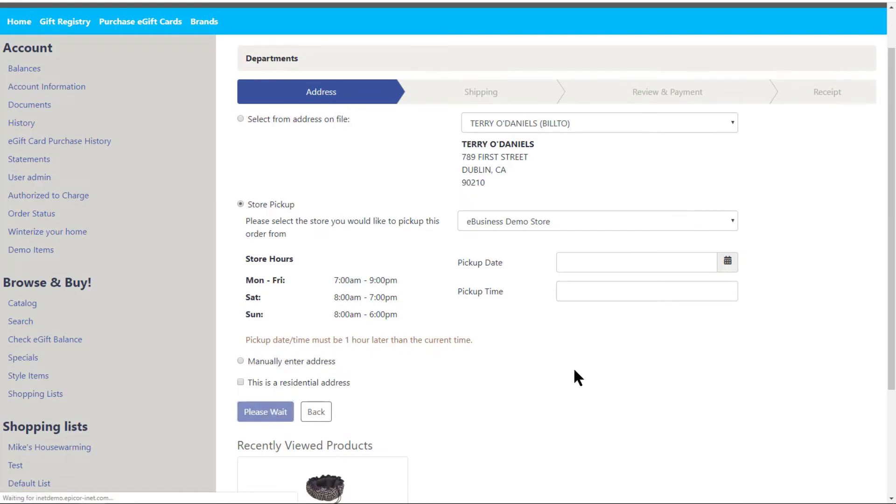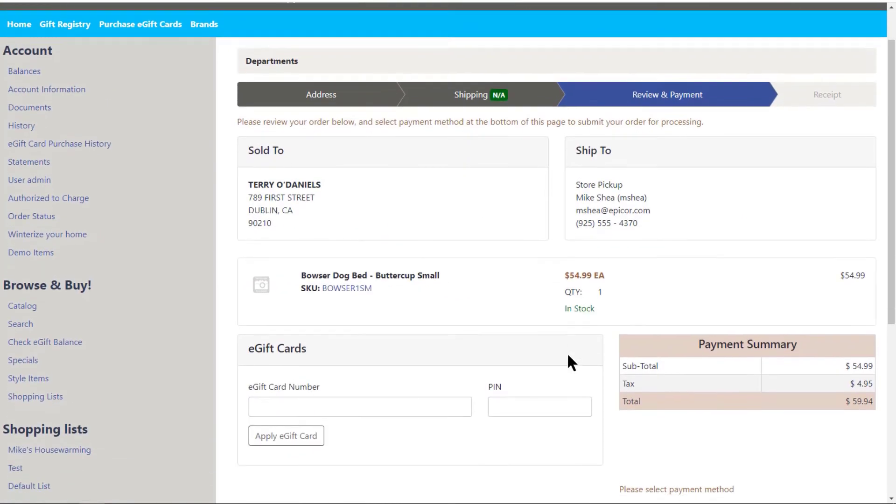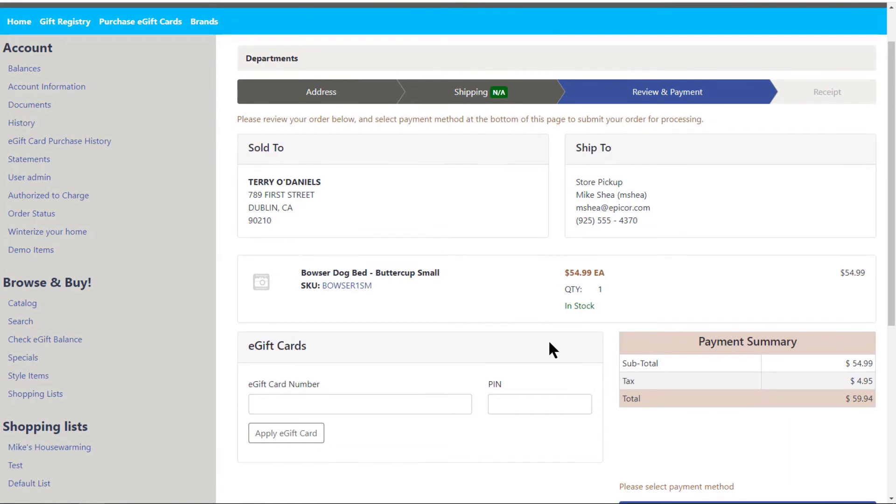The next step is for the customer to apply payment, which again is up to you as to which payment options you want to offer. Credit card, Eagle gift cards, PayPal, and even charging against their customer account are all some of the more common options.